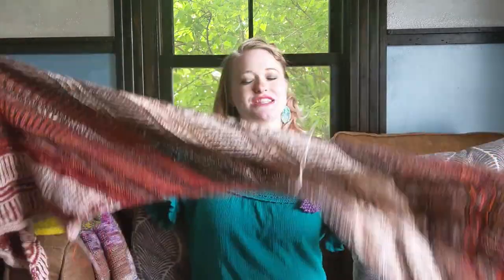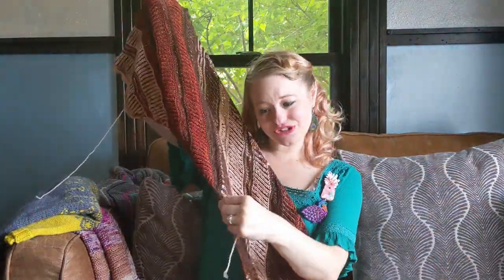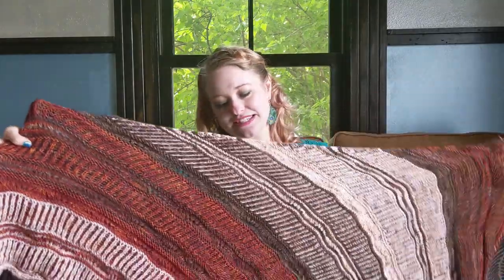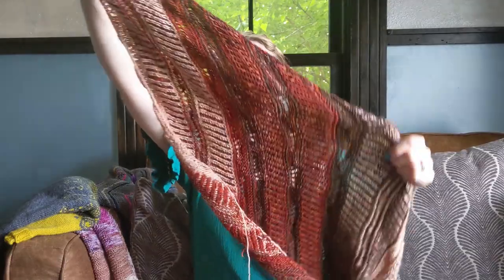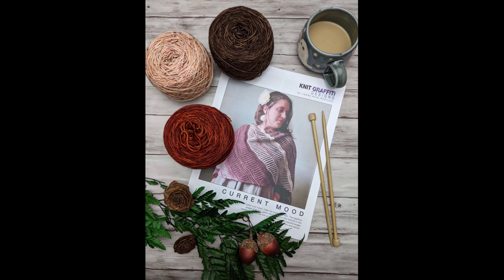Now let's talk about what I have finished lately. The first thing I wanted to show you was the Current Mood Shawl. Pardon my dangling little tail ends — I like to weave in ends as I go whenever I can, but I wasn't able to do it on all of my ends for this shawl yet. This beauty is done and ready to be worn except for weaving in the ends. I really, really love how this shawl came out. I'm using three colors of my hand-dyed yarns and you can find all of these colors in my shop.